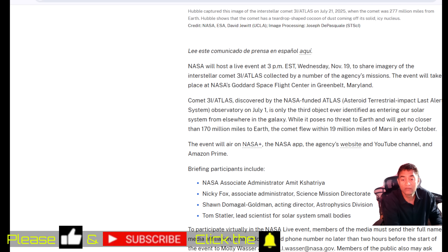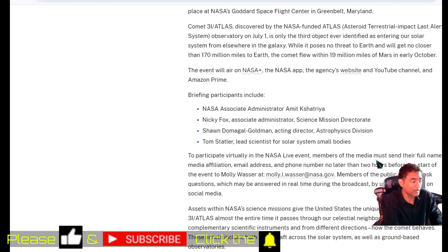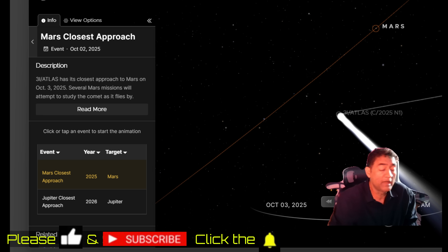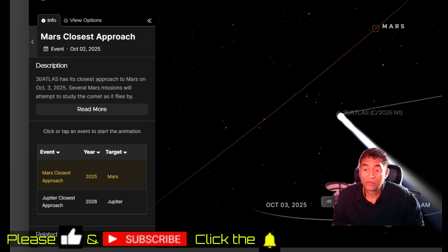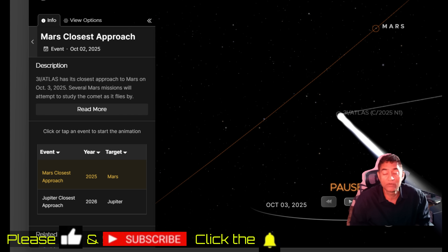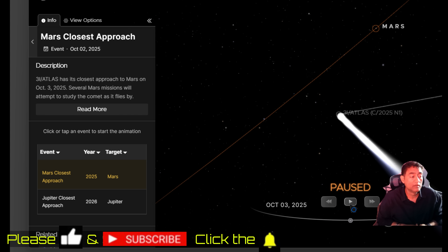If you go to NASA's website you should be able to quickly find a link to their broadcast. I will also go live and show you the broadcast on my channel as well — you can come to my channel and watch live. That is the plan for now.